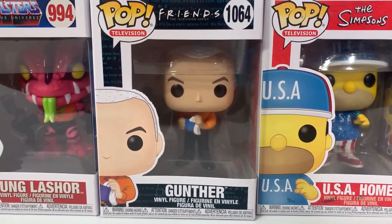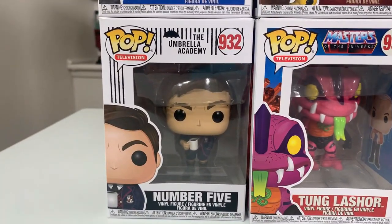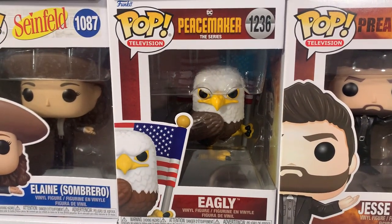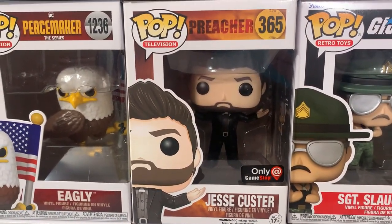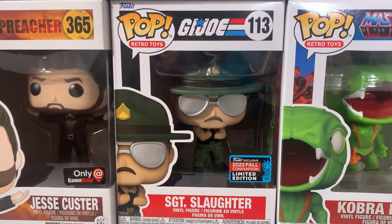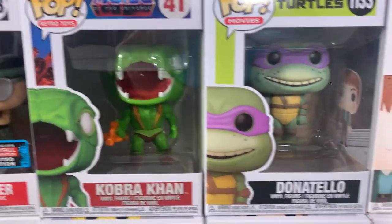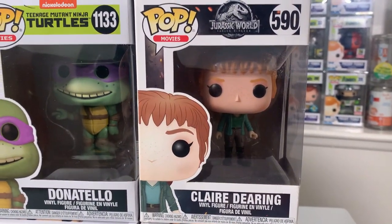Up next, we have Gunther from Friends. We also have Tongue Lasher from Masters of the Universe, as well as Number 5 from the Umbrella Academy. Continuing with the TV show pops, we have the Sombrero version of Elaine from Seinfeld, Eagly from the Peacemaker DC TV series, Jesse Custer from Preacher — a GameStop exclusive — then Sgt. Slaughter, the brand new New York Comic-Con exclusive from G.I. Joe, as well as Cobra Khan from Masters of the Universe from the Retro Toys line. Up next, we have Donatello from the Teenage Mutant Ninja Turtles, as well as Claire Deering from Jurassic World.